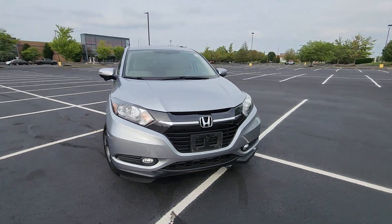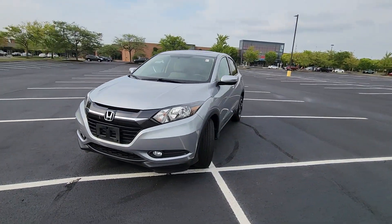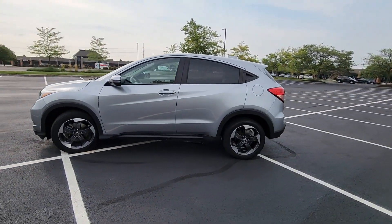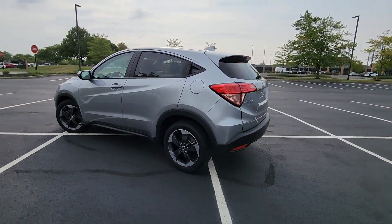2018 Honda HR-V. With less than 34,000 miles on the odometer, this SUV offers space as well as power and performance.